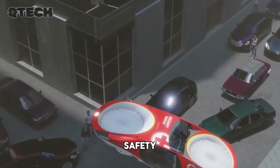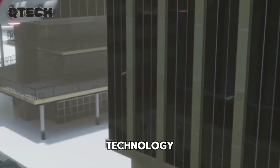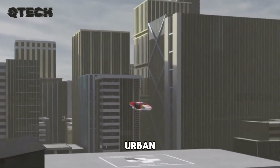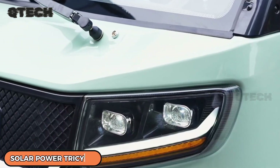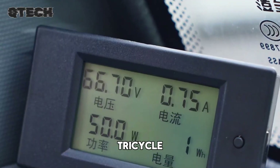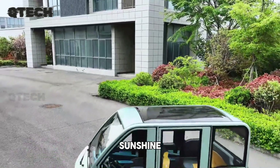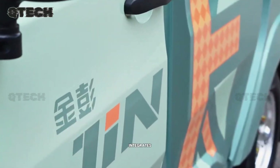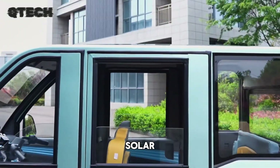With its blend of safety, sustainability, and advanced technology, City Hawk is poised to become a game-changing solution in urban transportation. The solar-powered electric tricycle is a sustainable transportation solution that integrates electric power with solar energy.